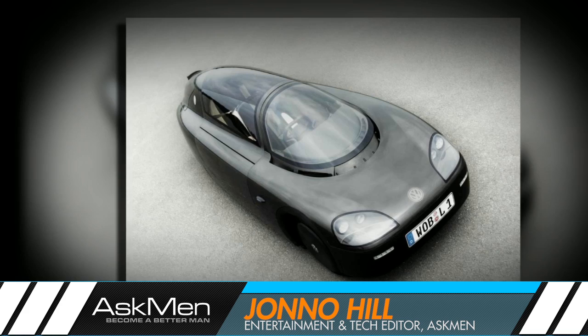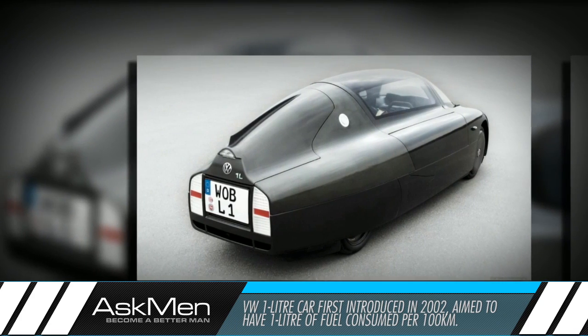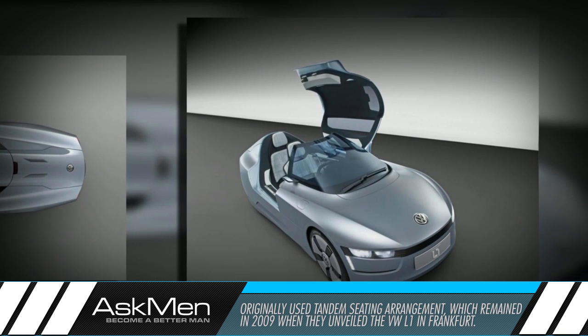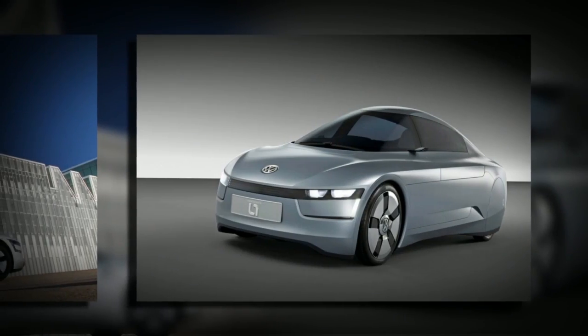Back in 2002, Volkswagen first unveiled their prototype for their 1.0L car. What they meant by this was that the car was meant to be able to travel 100km on 1.0L of diesel fuel. It was pretty slow out of the gate, and it had a bizarre tandem seating arrangement that would carry all the way through to 2009, when an improved version called the L1 was shown to the public at the Frankfurt Motor Show.